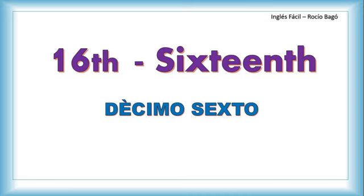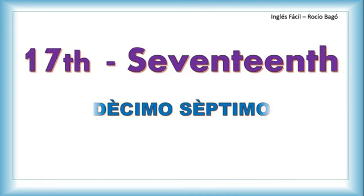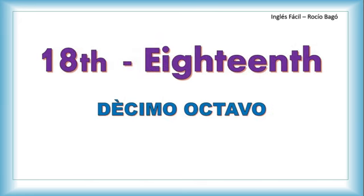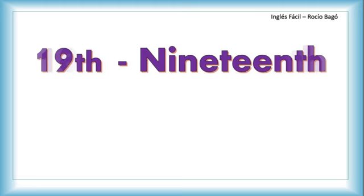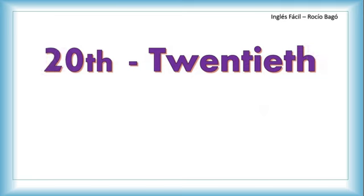Sixteenth. Seventeenth. Eighteenth. Nineteenth. Twentieth.